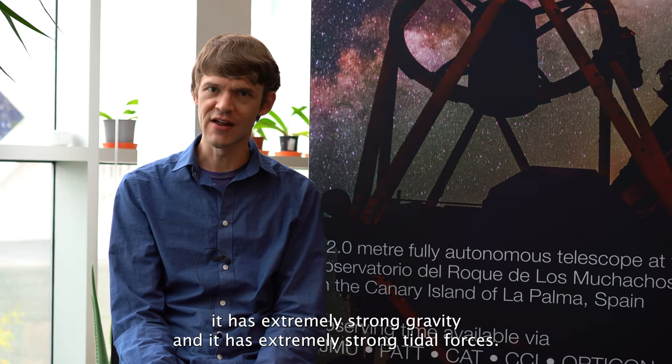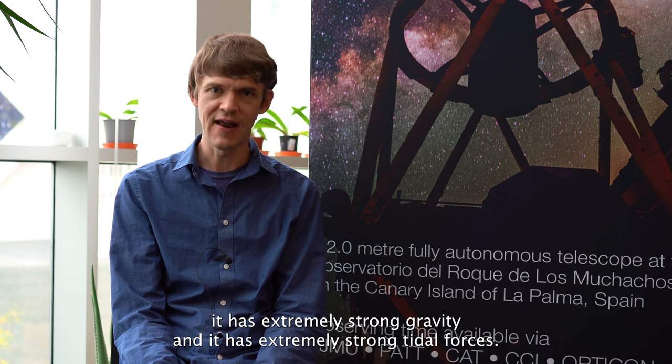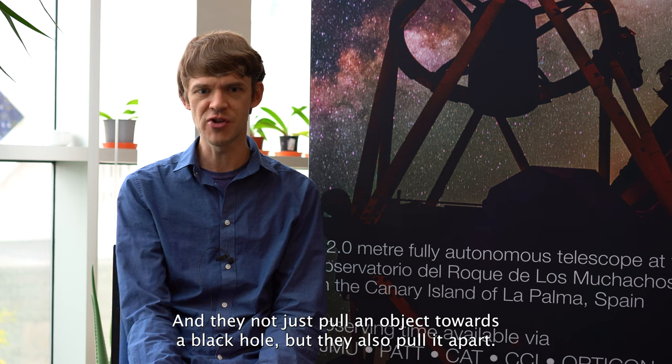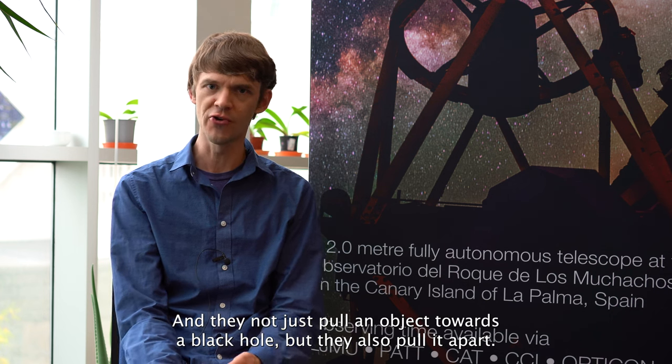A black hole has extremely strong gravity and extremely strong tidal forces. These are the same sorts of forces that cause tides on the earth, which is why they're called tidal forces. They not only pull an object towards a black hole, but they also pull it apart.